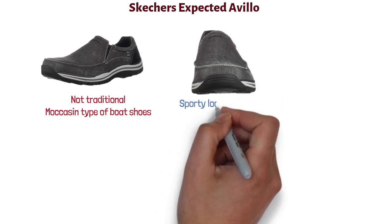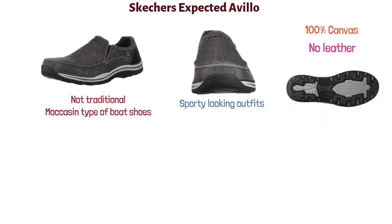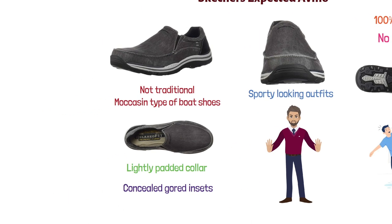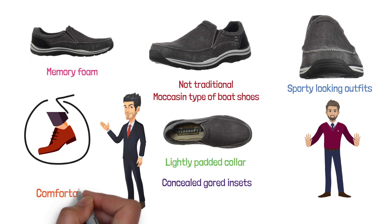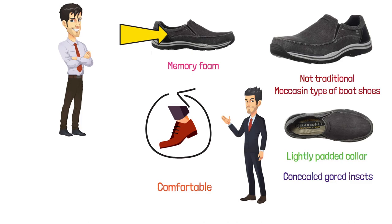At number four, we have the Skechers Expected Avilo. The first thing you'll notice is that their design is rather different — these are not your traditional moccasin type of boat shoes. They bring a more contemporary appeal that would complement more sporty looking outfits. They're made 100% out of canvas with no leather. The rubber sole prevents slipping on wet surfaces. The casual slip-on design features a lightly padded collar and concealed gore insets at the entry, making the fit tight and comfortable. The footbed is cushioned with memory foam, which adjusts based on the shape of your feet and is particularly comfortable. All in all, if you're into more contemporary outfits rather than traditional boatwear, this is a good choice.